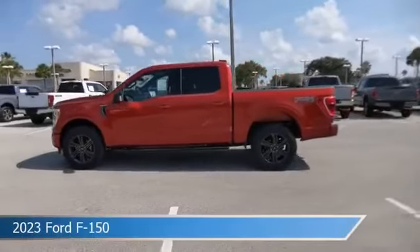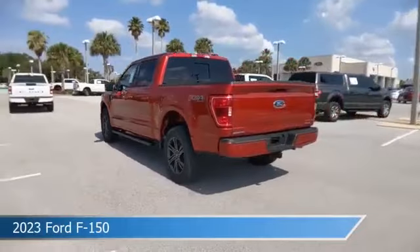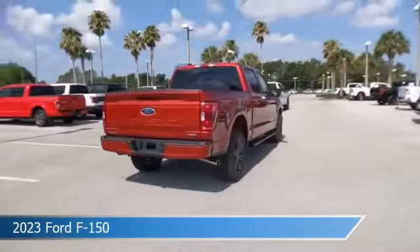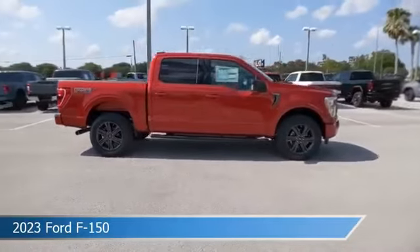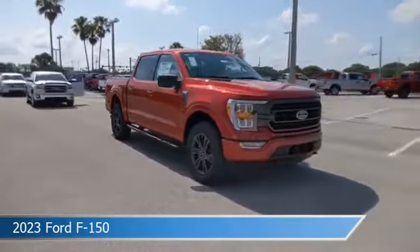Take a look at this 2023 Ford F-150, equipped with an automatic transmission in hot pepper red metallic tinted clear coat. This car comes with some great features including Android Auto, keyless entry, Apple CarPlay, automatic emergency braking, and more. Come in and check it out today.